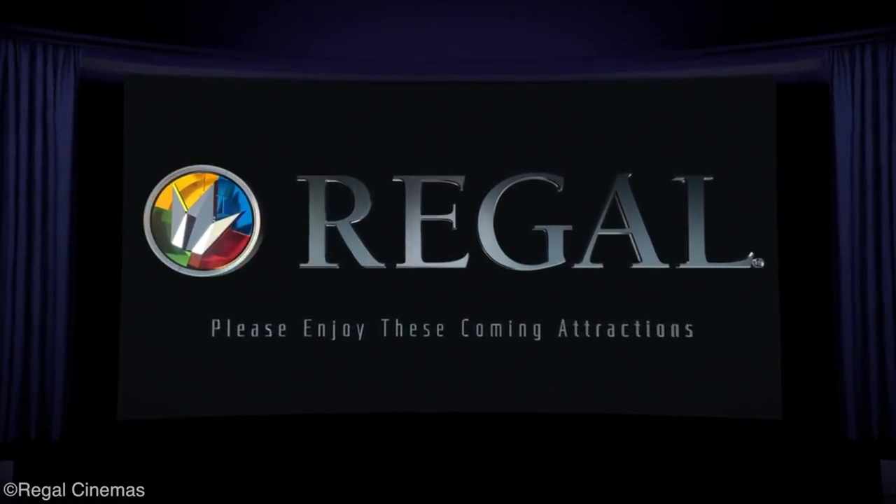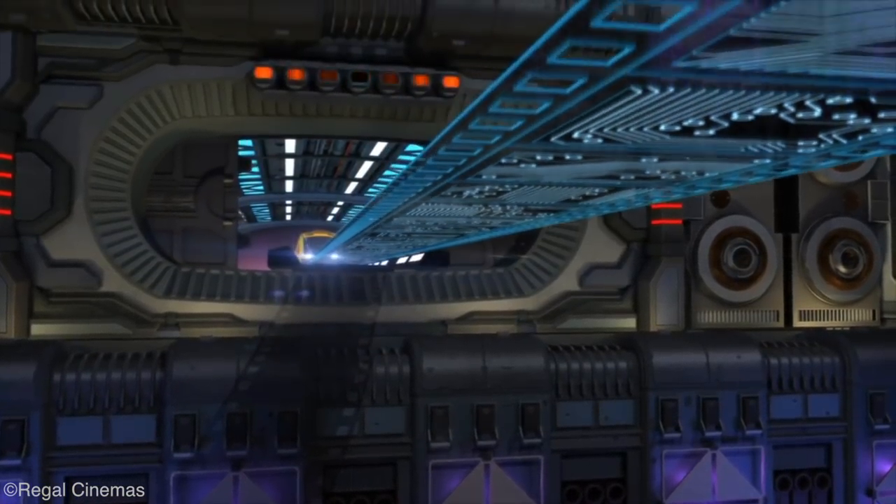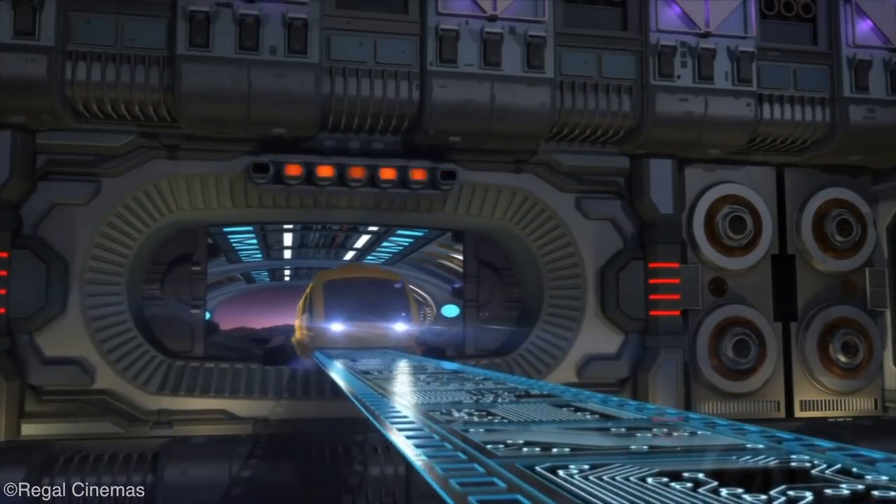Let me know if you liked the original or the RMC Regal Cinemas roller coaster better — post your thoughts in the comment section below. We hope you enjoyed this review and make sure to stay tuned for more reviews here at Coaster Studios.